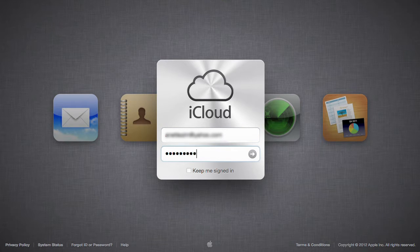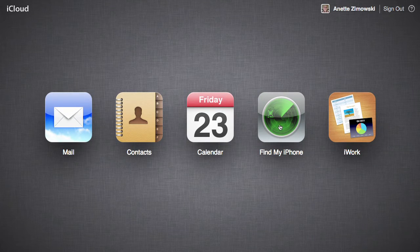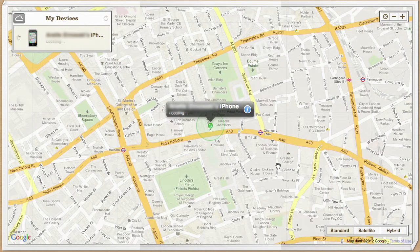If you lose your phone, you can sign in to iCloud.com from any computer, or use the Find My iPhone app from any other iOS device. And here you can see the phone's approximate location on a Google map.